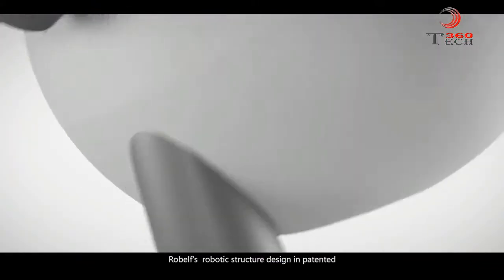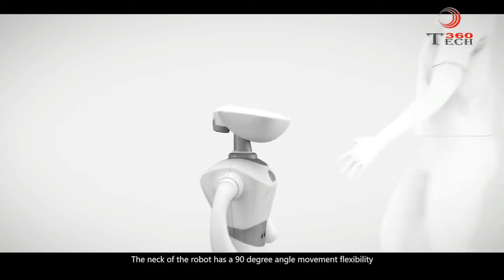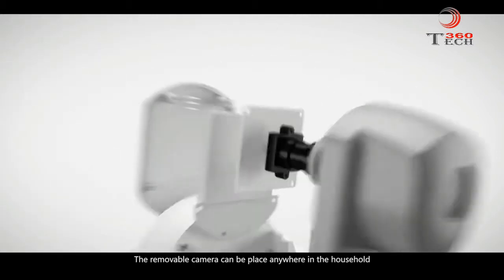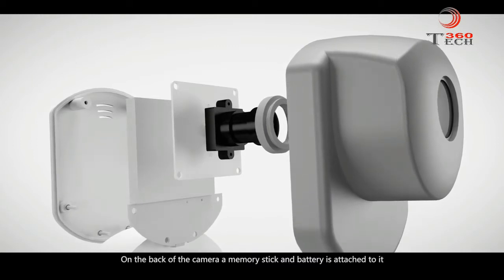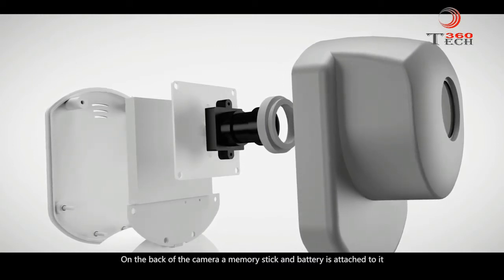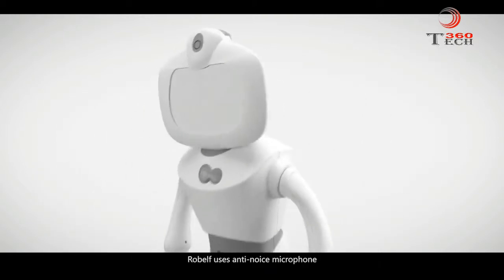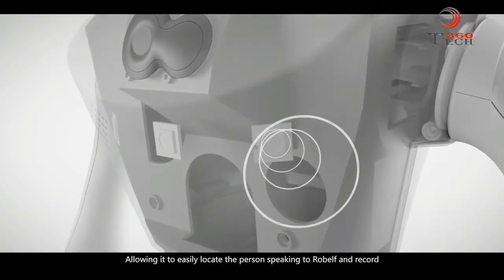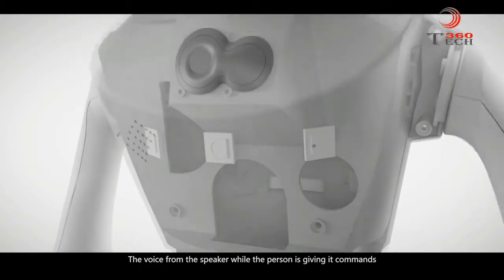Robelf's robotic structure design is patented. The neck of the robot has 90-degree angle movement flexibility, so even adults can use the touchscreen easily while standing up. The removable camera can be placed anywhere in the household, and on the back of the camera a memory stick and battery are attached, allowing it to be placed anywhere in the house to film and take photos. Robelf uses an anti-noise microphone, allowing it to easily locate the person speaking to Robelf and record the voice while the person is giving commands.